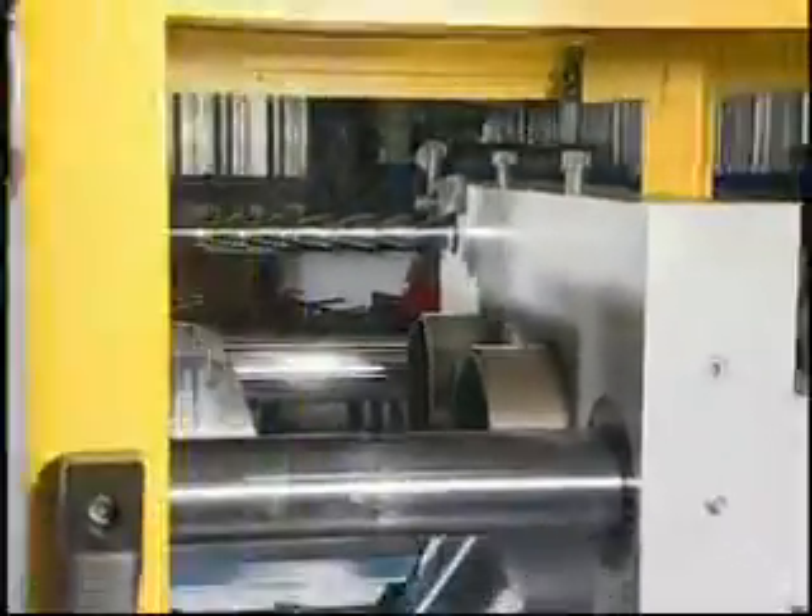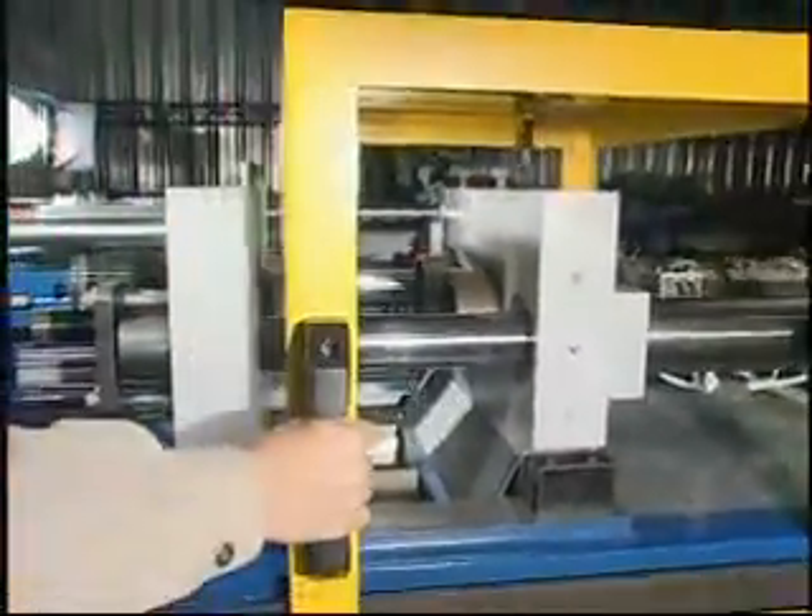Safety door system. Mechanical and electrical double protection for mold closing safety.